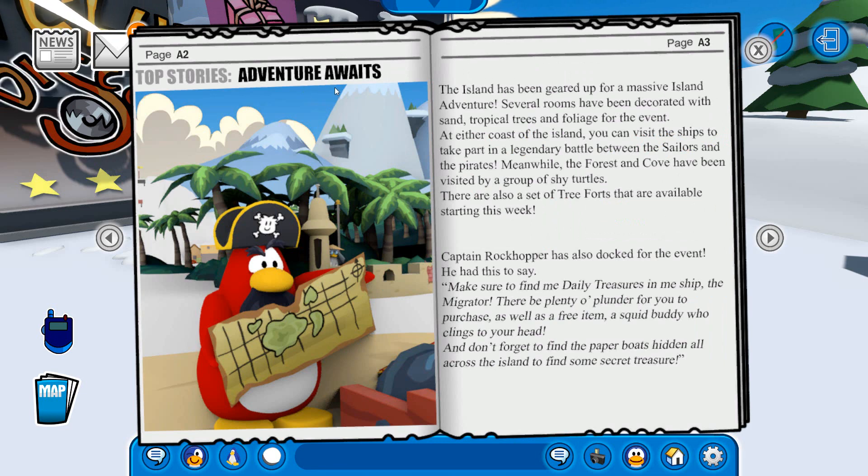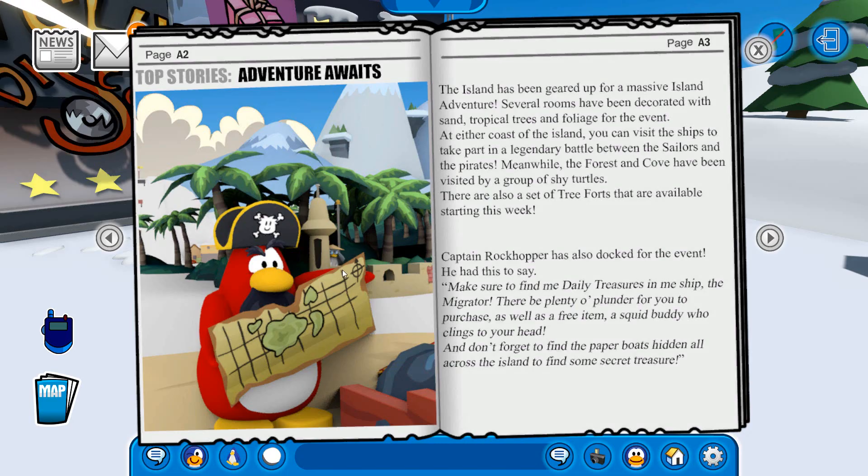Adventure awaits — the island has been geared up for a massive island adventure, but it is already over, it was pretty fun. I believe Rock Pearl was around, and I don't think I met him during this party, but I have seen him before on previous parties. Check it out — there is Cece over there with the binoculars behind that sand castle wall, that is a pretty cool easter egg. I don't know what he's doing there, I don't think he was visiting for the party, but who knows.